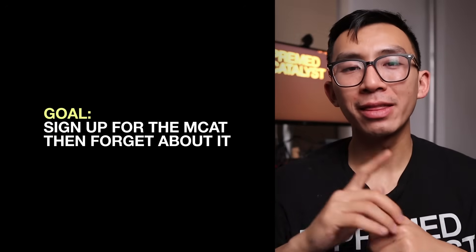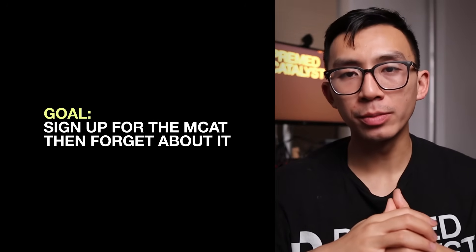Goal: sign up for the MCAT, then forget about it until the summer comes. Mistake: if you don't want to spend 15 seconds signing up, you'll be like the other thousands of pre-meds come August who complain they have to take their test in Alaska. They tell you six months in advance — pre-commit and sign up.